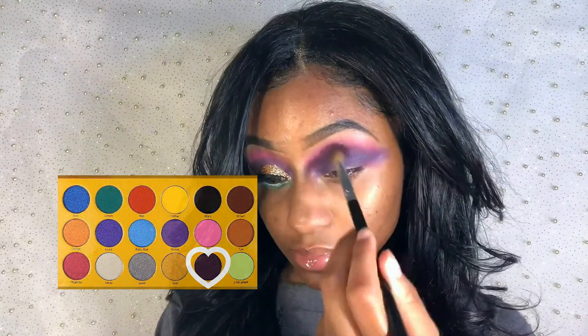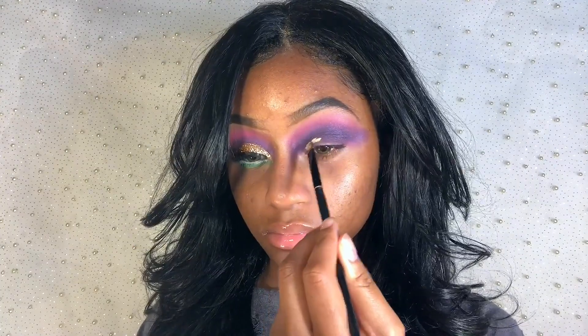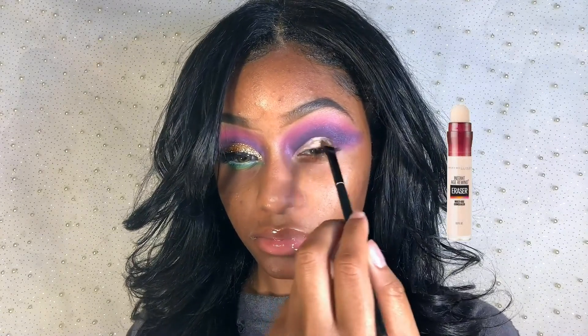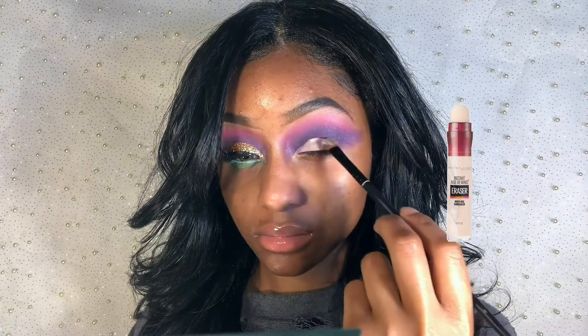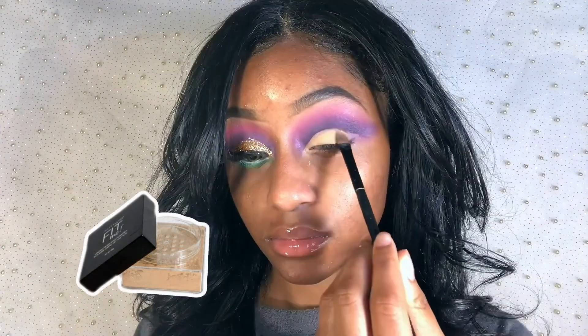I'm going in with my flat shading brush and applying Maybelline Instant Age Rewind concealer in Wine to cut my crease. To set my concealer in place, I'm using my setting powder.